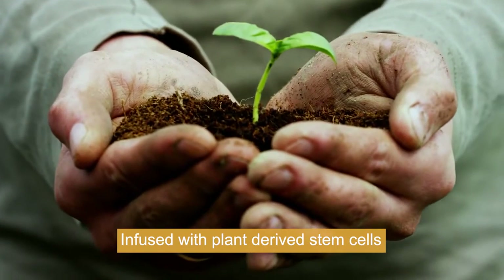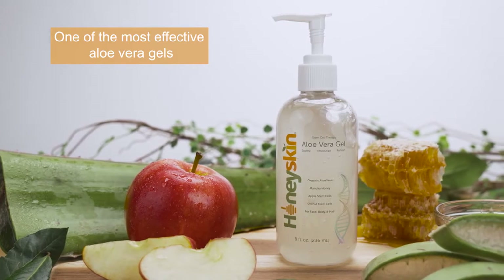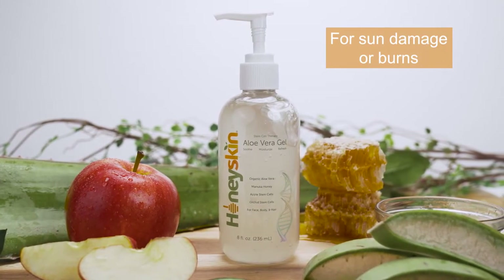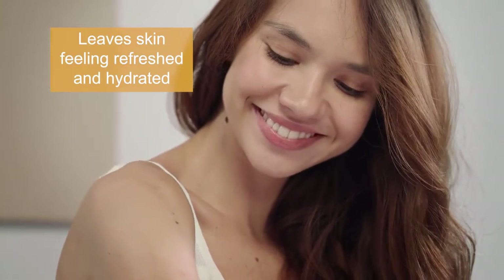Infused with plant-derived stem cells and Manuka honey from New Zealand, Honey Skin Aloe Gel is one of the smoothest, most effective aloe vera gels for sun damage or burns. With orchid stem cells, apple stem cells, and cucumber, our aloe vera gel leaves skin feeling refreshed and hydrated.